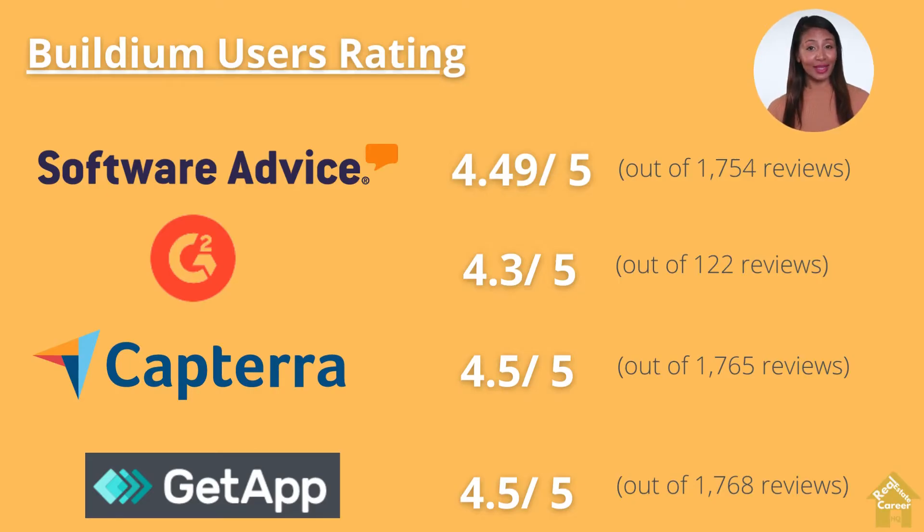Furthermore, Buildium has an outstanding user rating on numerous platforms. Many users said they like how super easy it is to perform credit checks, background checks, and obtain eviction reports of prospective tenants. It can syndicate rental listings and automate rent collection. It also has a well-designed online portal for landlords and renters where they can access information on their own without your involvement. It pretty much covers all the functions a property management company would need.